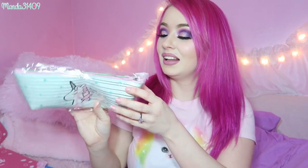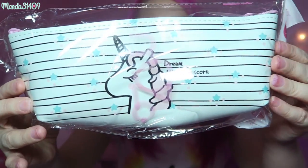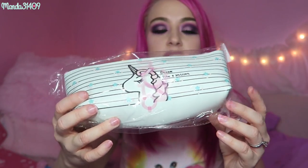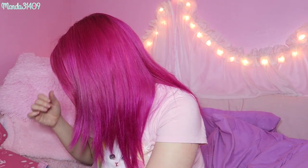And I see in here a unicorn little pencil pouch. That is really cute. I think on this little card it said that you could get different designs of this, like different variations of it, which is awesome.